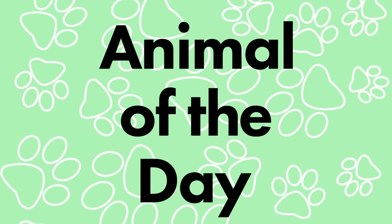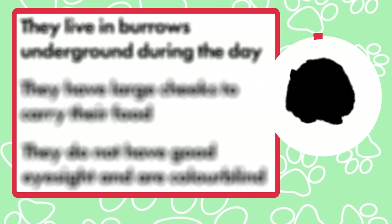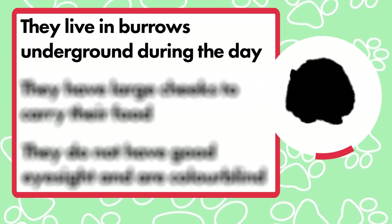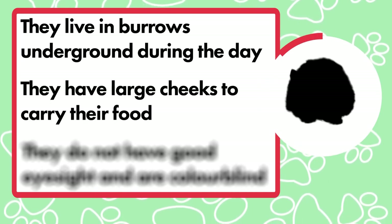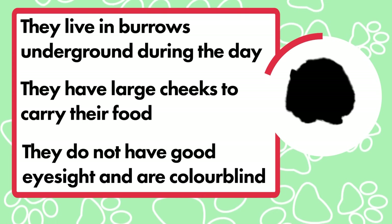Last but not least, let's learn about our animal of the day. We're going to play a little game — here are three fun facts about our animal of the day. Can you guess what it is? They live in burrows underground during the day. They have large cheeks where they carry their food. They do not have good eyesight and are colorblind. What am I?